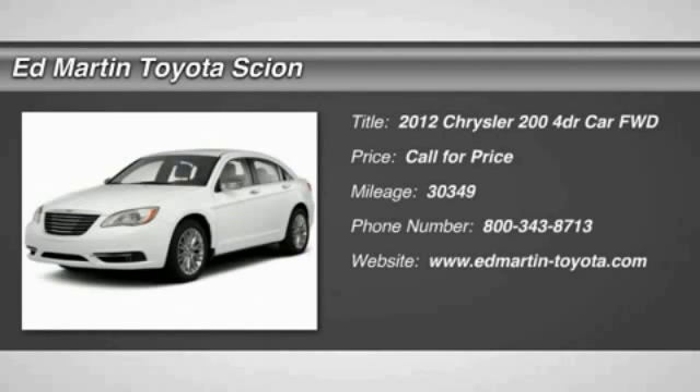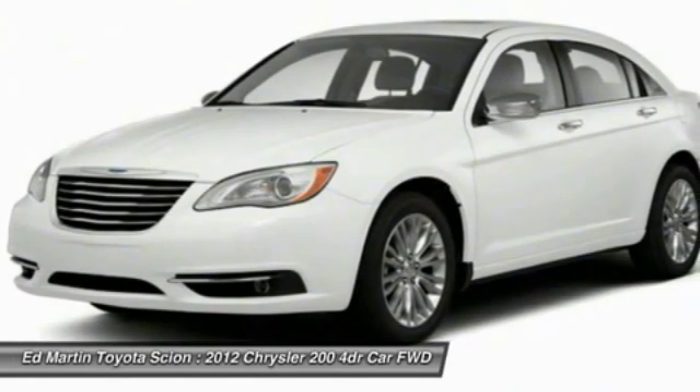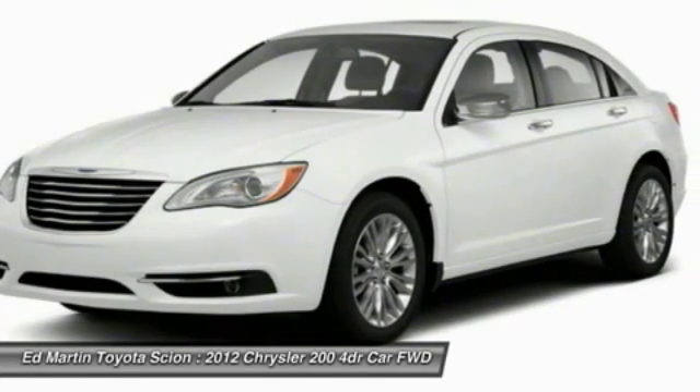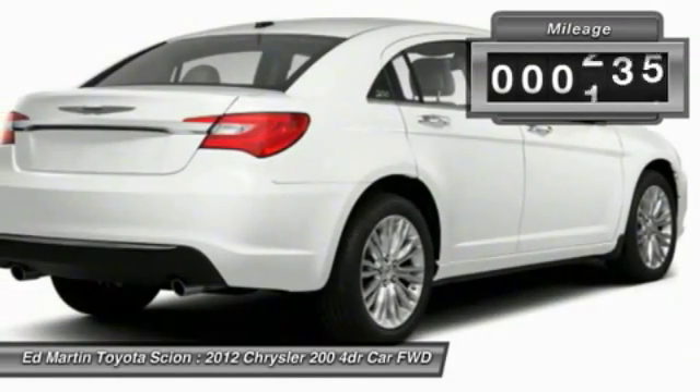The 2012 Chrysler 200. This mid-sized sedan from Chrysler is loaded with modern comforts. Thicker seats, LED lighting, and noise dampeners are just a few. This 200 model from Chrysler takes an aggressive step into a competitive market.